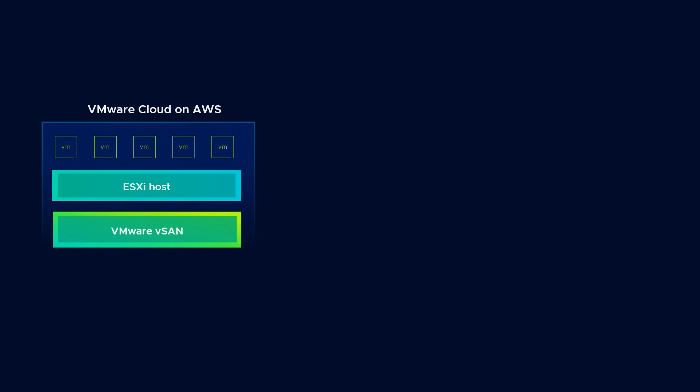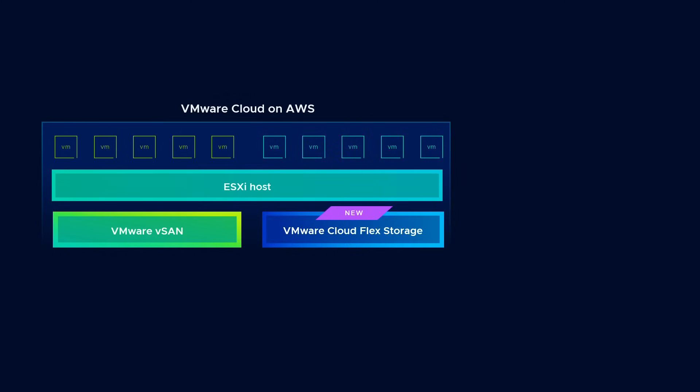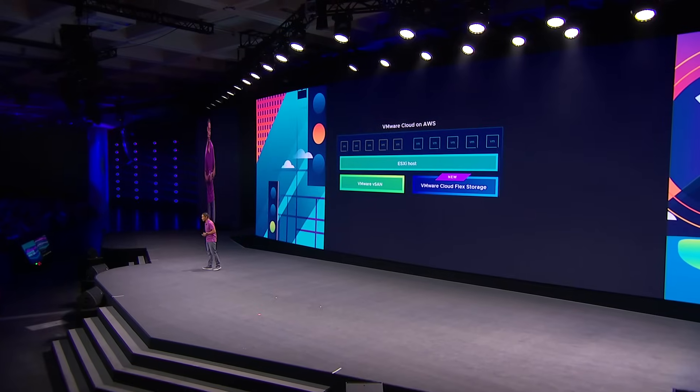First, great clouds require great storage solutions, and who better to deliver that than VMware and our ecosystem of partners? Previously, if you needed to add additional storage capacity to your cluster, a new host was needed. Now, customers can utilize the new VMware Cloud Flex Storage — a native VMware managed storage service that enables you to easily scale your storage capacity without adding additional hosts. And this can all be done with just a few clicks within the VMware Cloud console. Talk about simplicity.